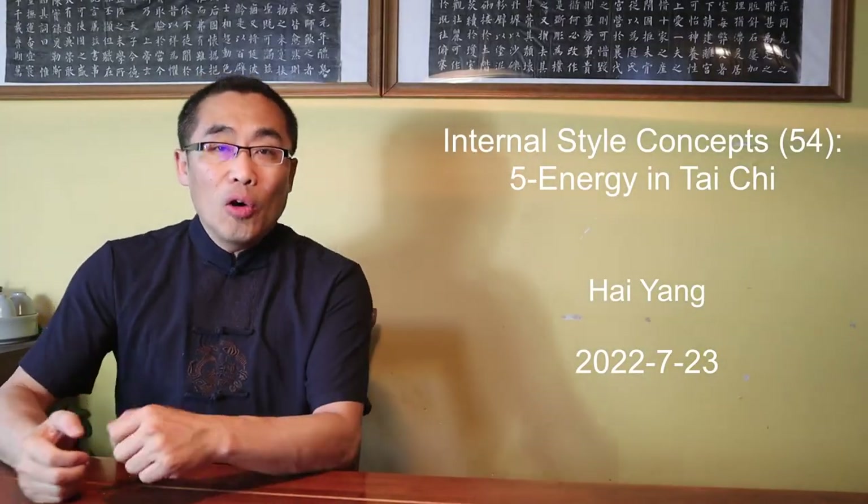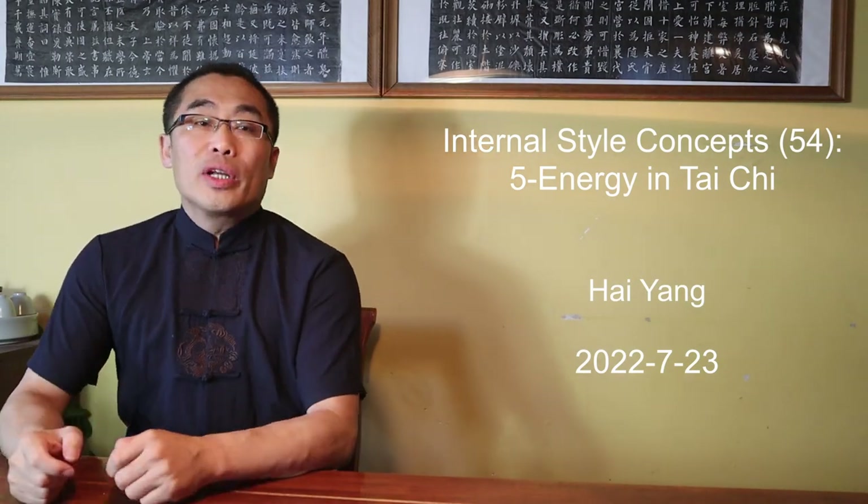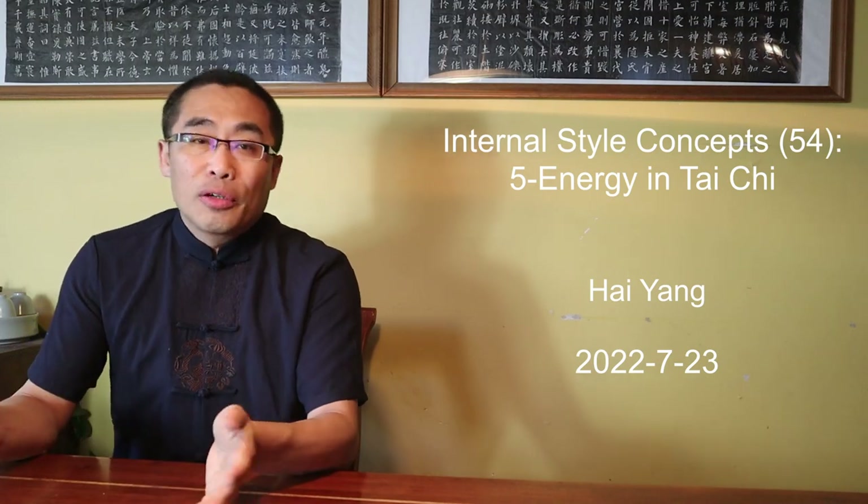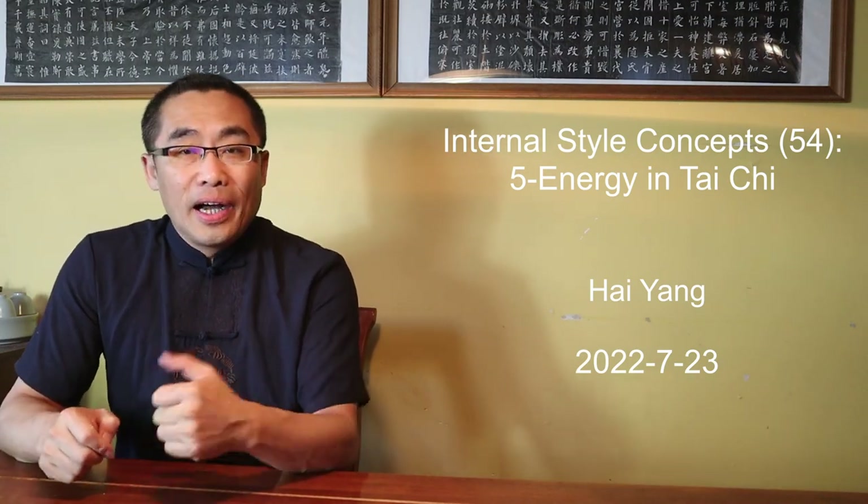Hello everyone, I hope you are doing well. Today we will talk about 5 Energy in Tai Chi. But first, let's get high on tea.